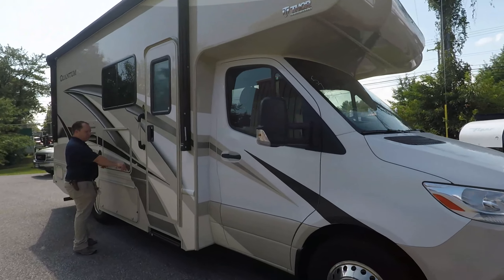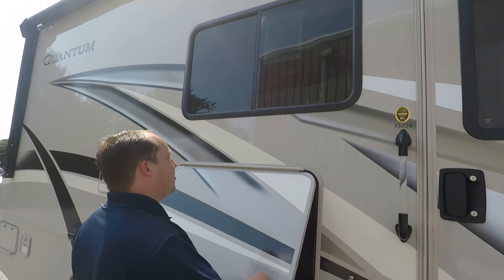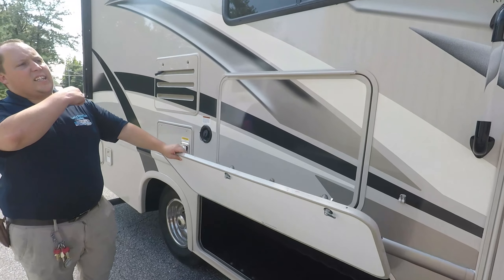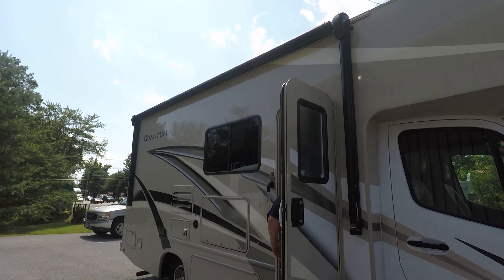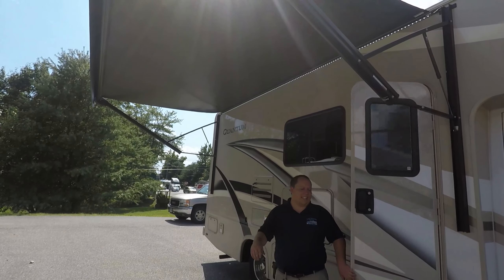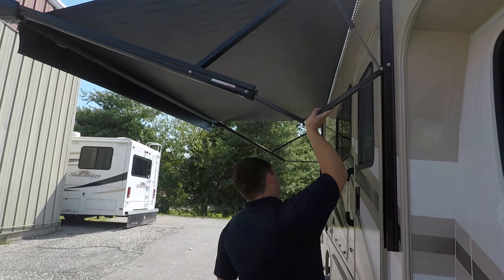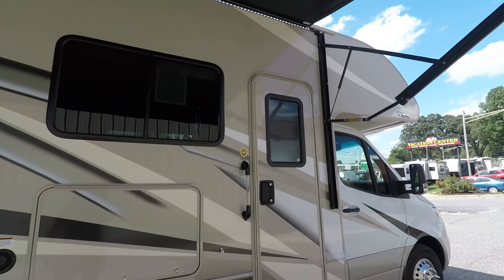Coming down the side, we have an outside television right here with a sound bar. You have a window on the outside — it's not frameless windows. I actually think last year they did have frameless windows and they took away that feature. You do have some storage here. It does have a nice full-size awning with LED lights. You can pinch the awning so it leans one way or another for the rain. It's the full length of the RV, so you have a ton of awning space.